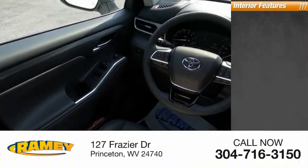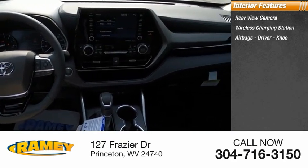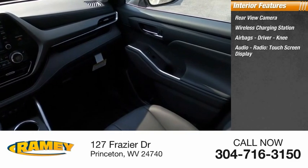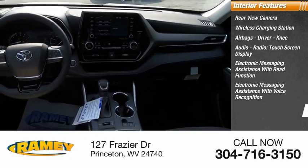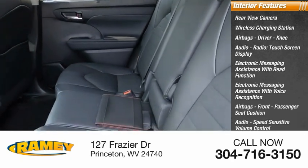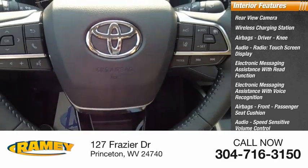Inside you'll find rear view camera, wireless charging station, airbags, driver, knee, audio radio, touchscreen display, electronic messaging assistance with read function, electronic messaging assistance with voice recognition, airbags, front passenger seat cushion, audio, speed sensitive volume control, child safety locks, vehicle assistance app, roadside assistance.